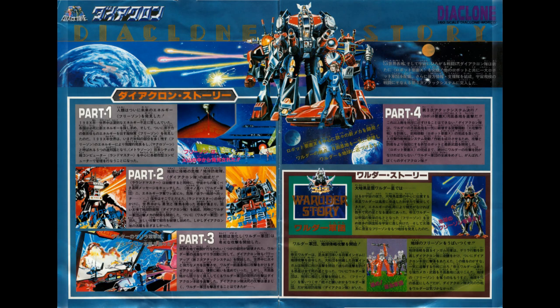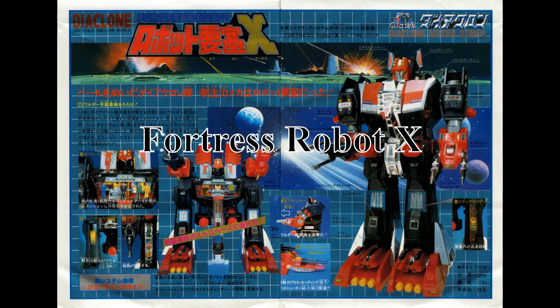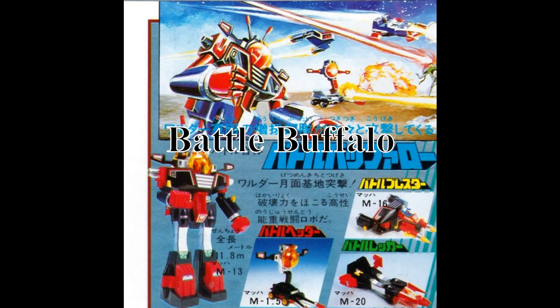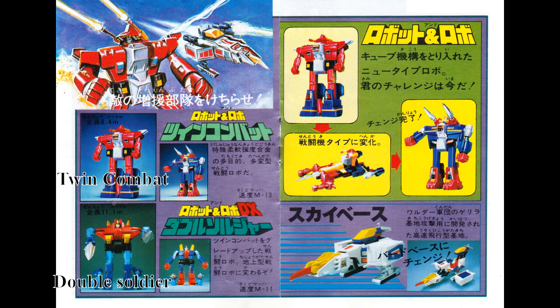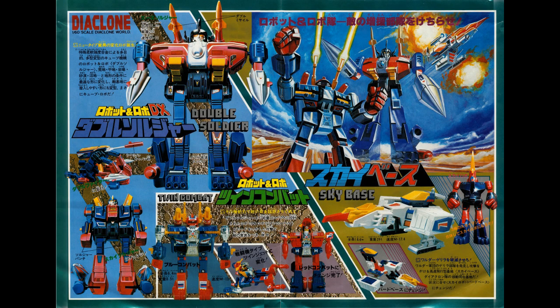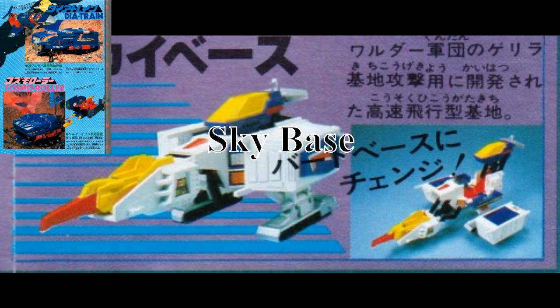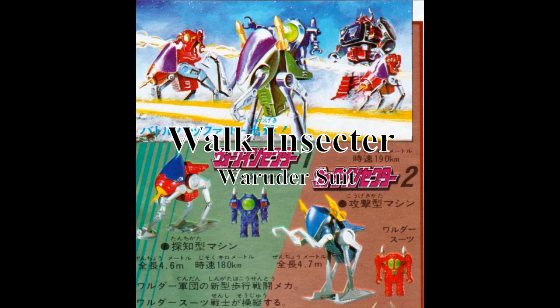The Varudar army has erected a lunar base. In response, the Diaclone Corps starts development on Fortress Robot X, which will allow them to take the fight to space and destroy the Varudars' foothold on the moon. But General Ingham launches guerrilla attacks against Diaclone headquarters to stop its construction. 1982 saw the release of Fortress Robot X, the second robot-and-playset base robot and successor to the Robot Base from two years ago. Battle Buffalo, yet another three-component combiner, also came out this year, as well as two of the strangest robots in the Diaclone toyline — Double Soldier and Twin Combat — both part of the Robot and Robo subline, each having two robot modes and a jet mode. There was also Sky Base, transforming from a bird-like fighter jet into a small base mode but without any robot mode. The Varudars only had two new toys this year: the Walk-In Sectors, wind-up walking toys that came with a Varudar suit.